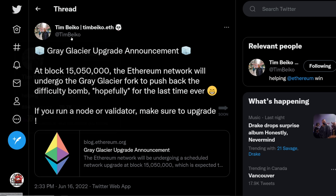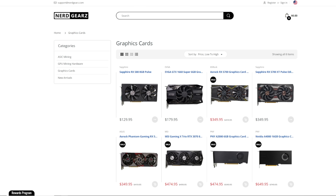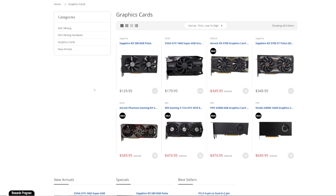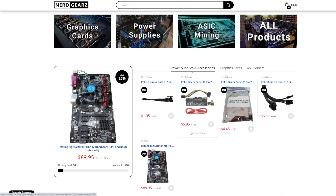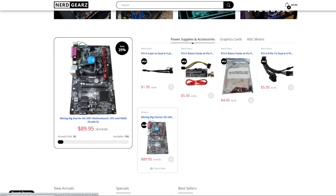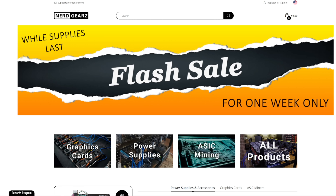There is a blog post here that Tim Bako has posted — the Gray Glacier Upgrade Announcement. This video is sponsored by nerdgears.com. If you guys are interested in graphics cards, they have a flash sale starting right now for a whole week. GPUs listed on their site have come down. Nerdgears.com also sells other hardware such as risers, splitters, and a mining rig starter kit motherboard with CPU and RAM, and accepts crypto and PayPal. Let's go ahead and read what the Gray Glacier Upgrade Announcement is.